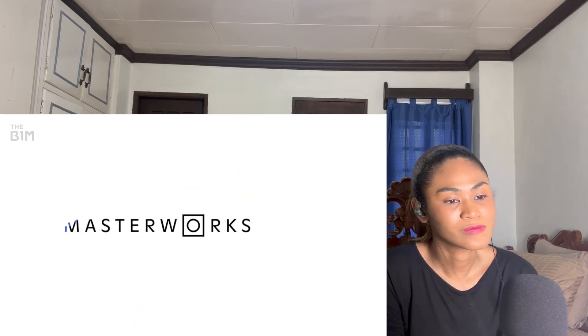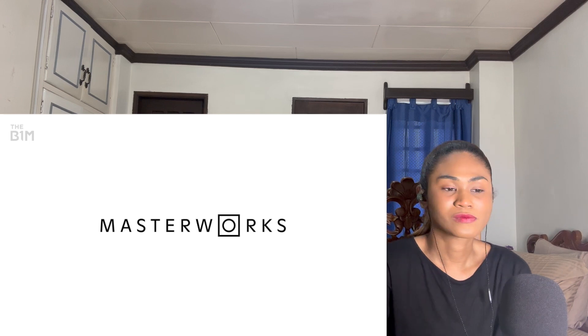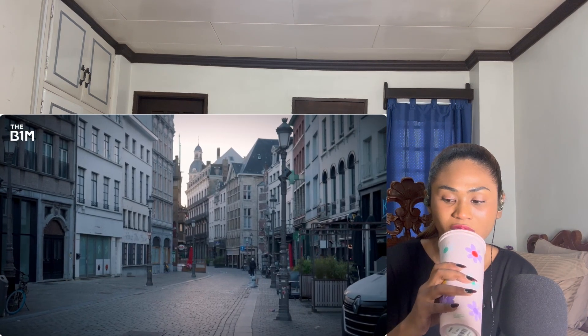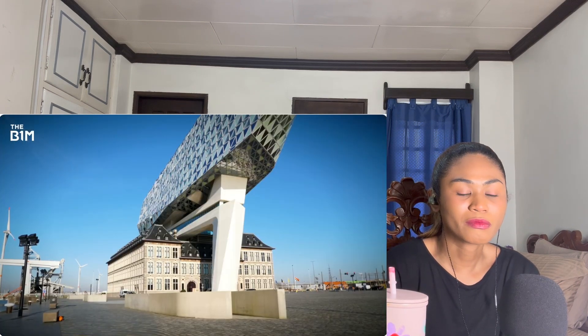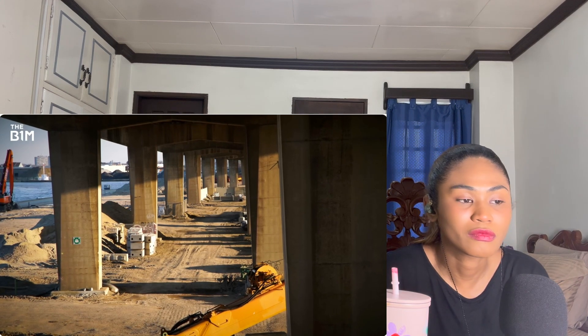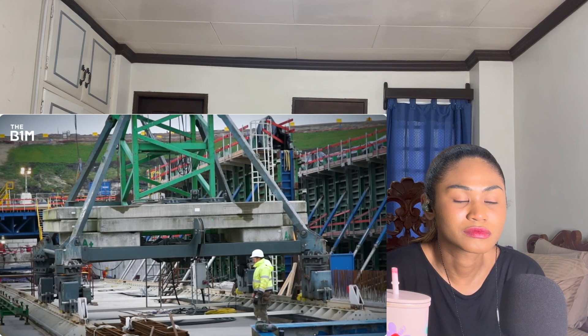Now let's get back to Antwerp's massive infrastructure upgrades and exactly what's involved. Building infrastructure in the middle of an existing city isn't easy, and there's a lot going on here — but we've lined up a tour of the engineering highlights without too much Belgium waffle.